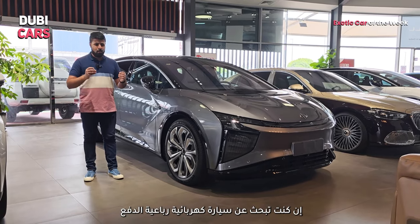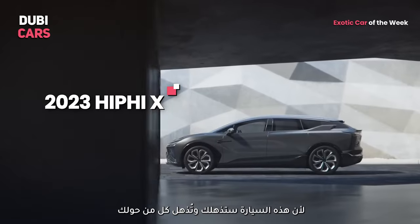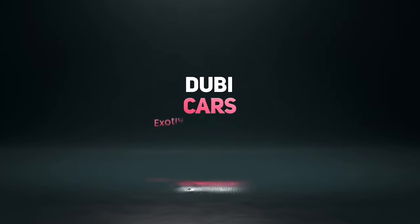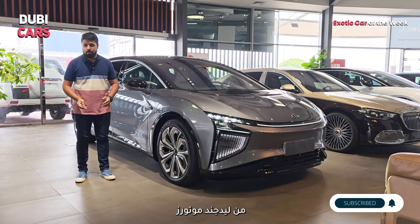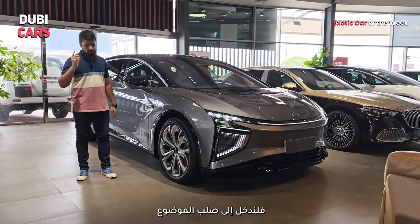If you're looking for an electric SUV with the wow factor, look no further than this because this SUV will leave you and everyone around you gobsmacked. Hello and welcome to another Doobie Cars video, I'm Stephen Lee. Today we are at Legend Motors and we're checking out this seriously impressive and tech-packed SUV. So let's get to it.